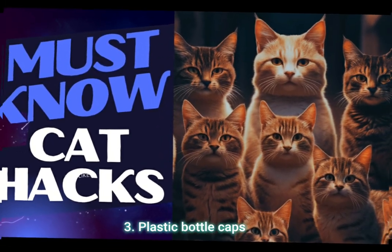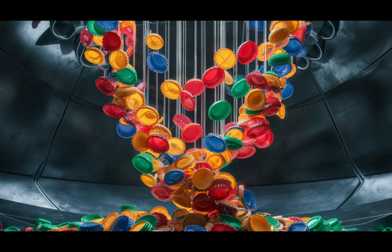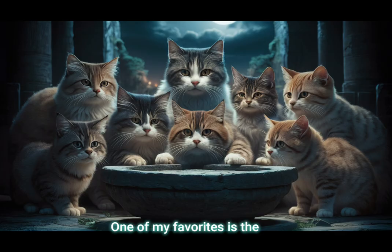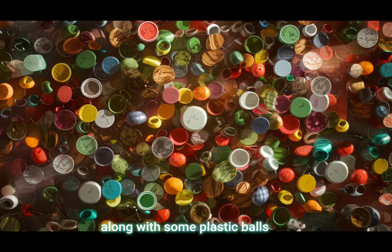Bonus 3: Plastic bottle caps — great for cats to bat around and chase. I already steal bottle caps from milk or juice, sometimes even when they're still not finished with. One of my favorites is the cap from a Powerade bottle. There's a couple of them in the courtyard, along with some plastic balls.